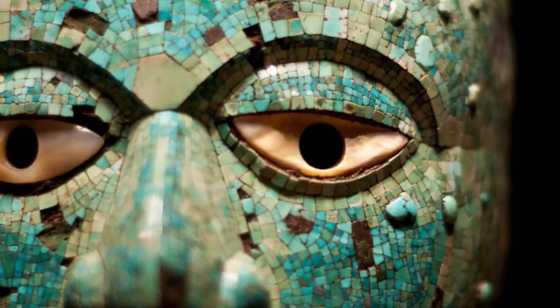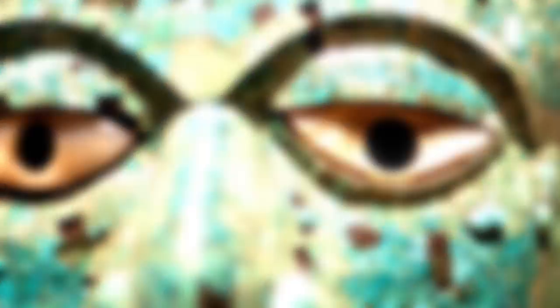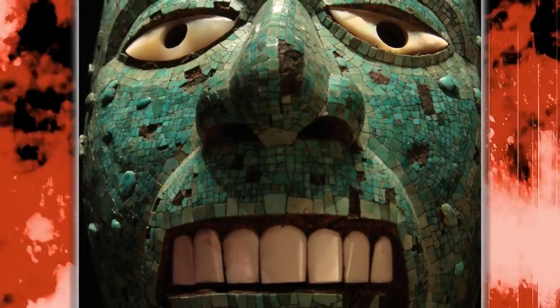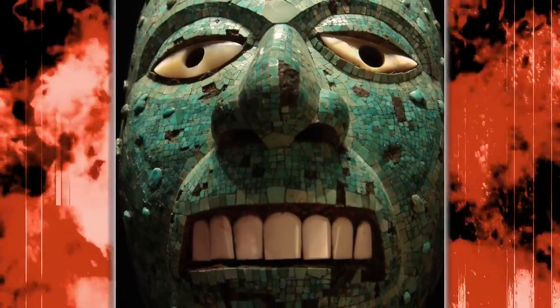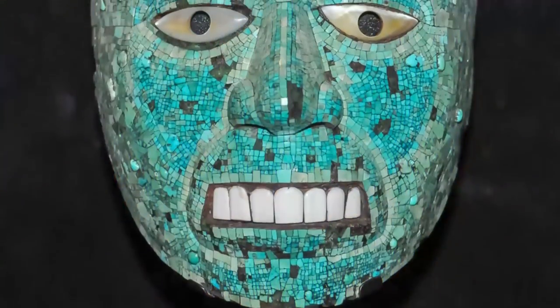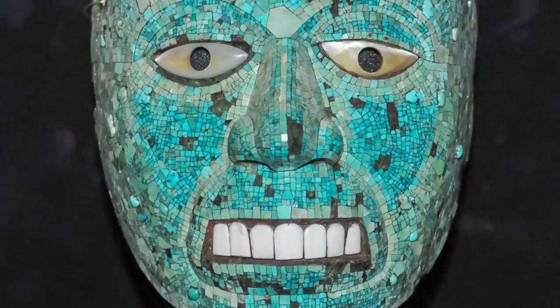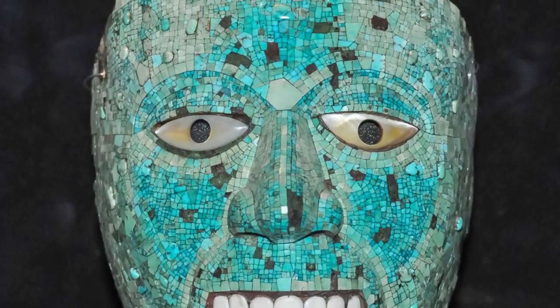The eyes are made of mother of pearl, the teeth are made of conch shells, and extremely thin sheets of gold form the eyelids. The rest of it is made of turquoise. The inner part of the mask is fitted with cinnabar wood where the face would have been placed. The mask was intended to be worn during ceremonies to tell creation stories and recall the legends of the gods. It currently sits in the British Museum of London.